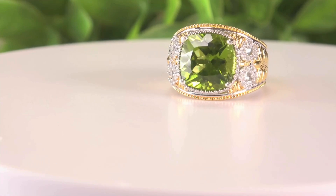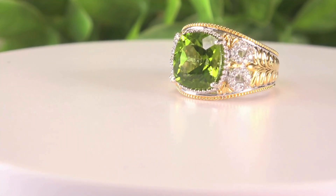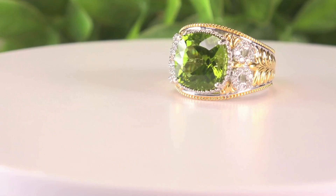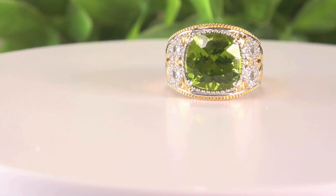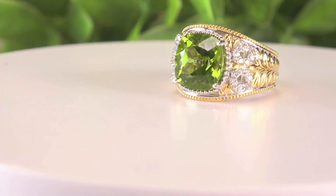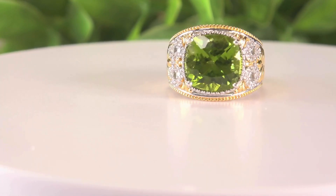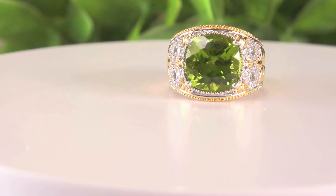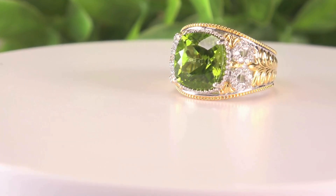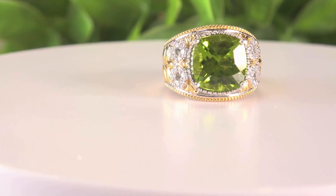It is a gorgeous 11 and a half by 12 millimeter cushion cut stone — 7 carat 30. In peridot, once you get over about 5 carats, that's a collector size. So 7 carats — this is already big for a kunzite, but for a peridot this is massive. It's an amazing piece at a good price, and remember we're going to cut off another 15 percent.